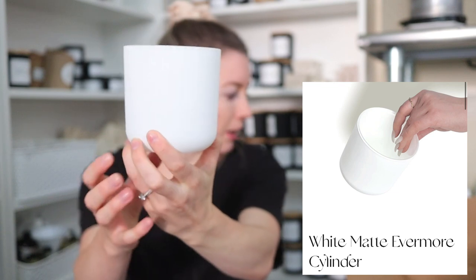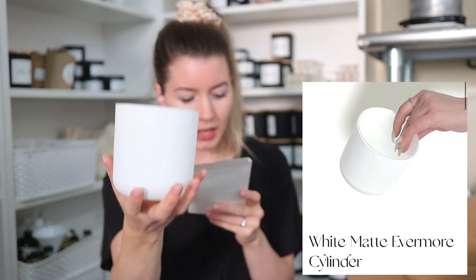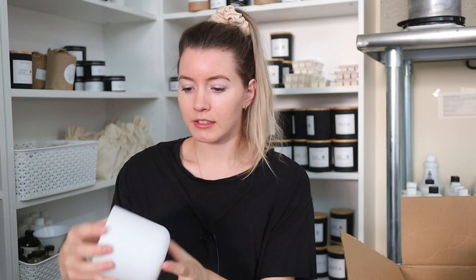Oh yes, this is the Evermore — the white Evermore. I apologize if I'm not saying the exact correct color name; I'll have it pop up on screen. I just love the Evermore jars, and I know I need to think about adding a larger size to my collection. People have said they wish I had a bigger one because they burn it every single day all day long.